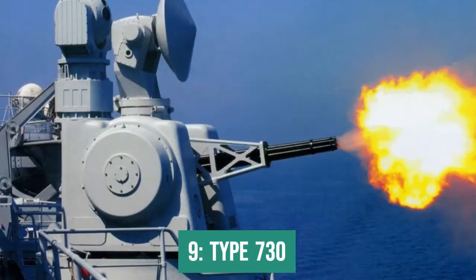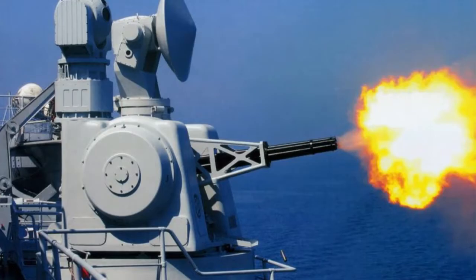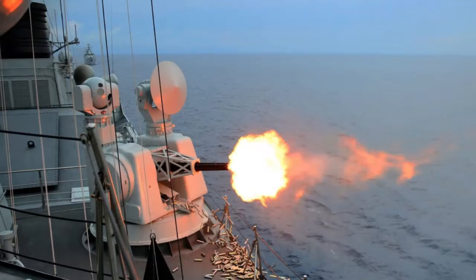In 9th place is the Type 730. This Chinese point defense system is inspired by the Dutch Goalkeeper design, with very similar performance. However, as the Goalkeeper is being retired due to the obsolescence of its fire control systems, we decided not to include it in our ranking. The Type 730 is equipped with a 7-barreled 30mm rotary cannon capable of firing up to 5,800 rounds per minute. The magazine holds 1,280 rounds ready for use. The Type 730 has its own tracking sensors, while search is carried out by the ship's main radar. The effective range is approximately 2,500 meters. Against a subsonic missile flying at 250 meters per second, it would have approximately 10 seconds to react and neutralize the threat.